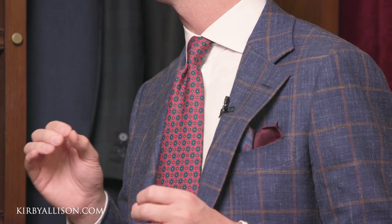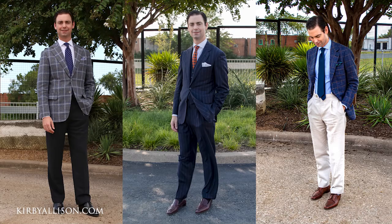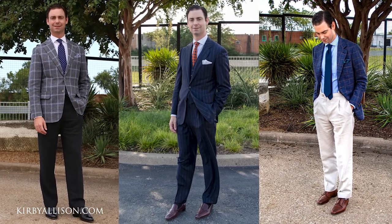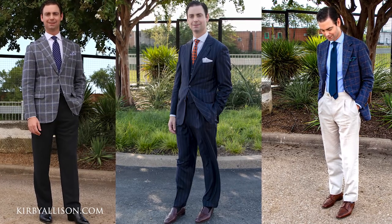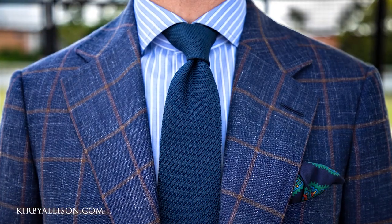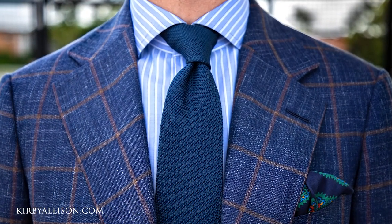One of the fundamentals I keep in mind whenever I'm getting dressed is that you have to be careful about combining too many different colors, textures, or patterns. If you've got a jacket with a particularly strong pattern or texture, generally you want to stay pretty safe with one of the other two elements — tie or shirt. So if you're going to have a tie with a pattern on it like this one does, you want to stay relatively simple with the shirt. Alternatively, if you're wearing a striped shirt, you'd probably want to stick to a solid tie.